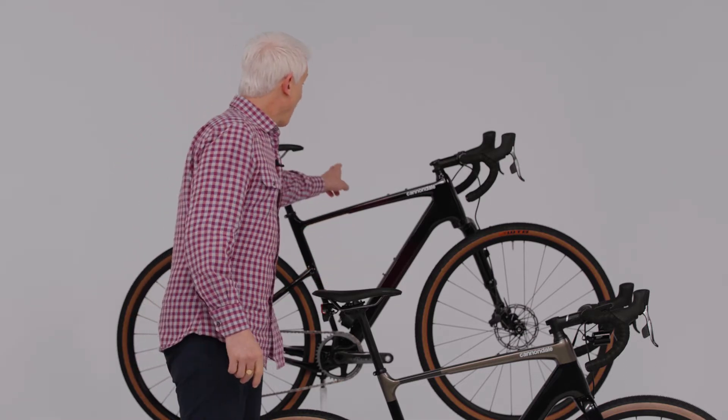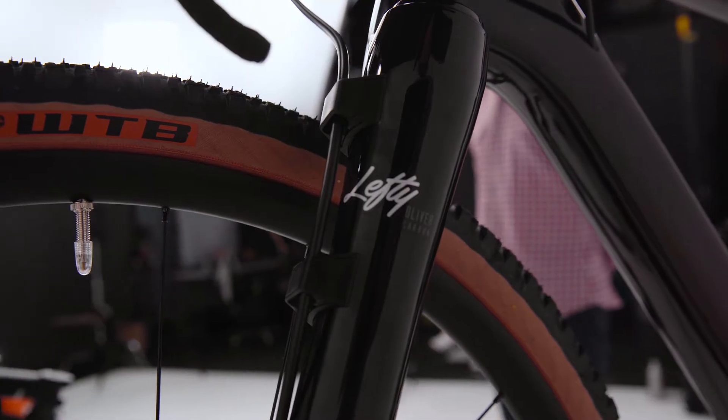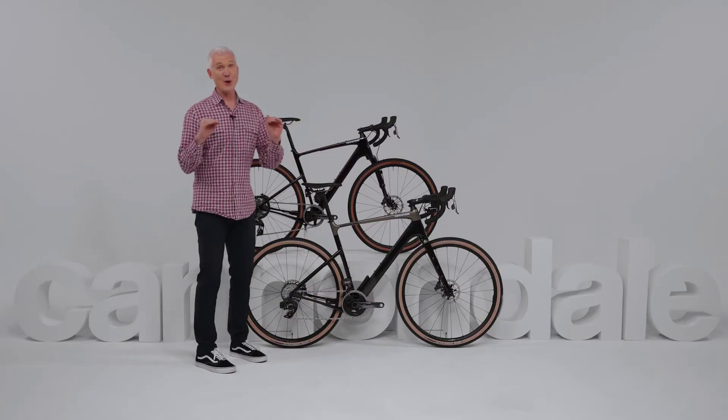Well, it gets even better, because you can also get Topstone Carbon with our one-of-a-kind gravel suspension fork, the incredible Lefty Oliver. Full suspension road bike. Seriously — no limits.